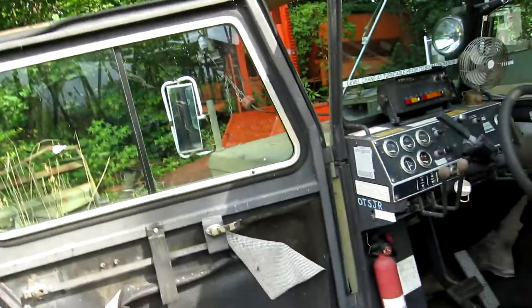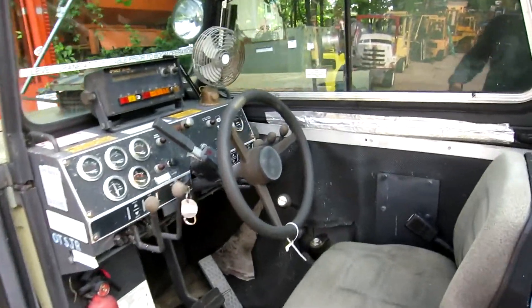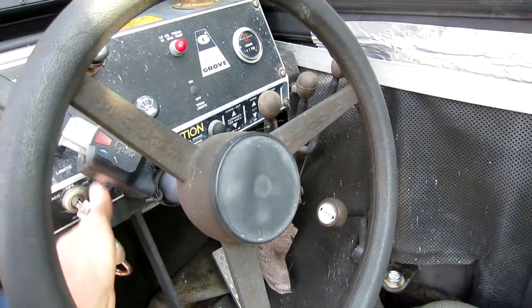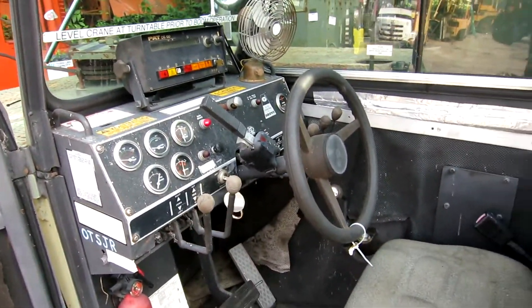Hey guys, Alan Hyman here, today showing you my little grove — nice little unit. Had it running yesterday, got the little four-cylinder BT Cummins in here. I'm sure it's gonna crank right up. There you go. This is a sweet unit.